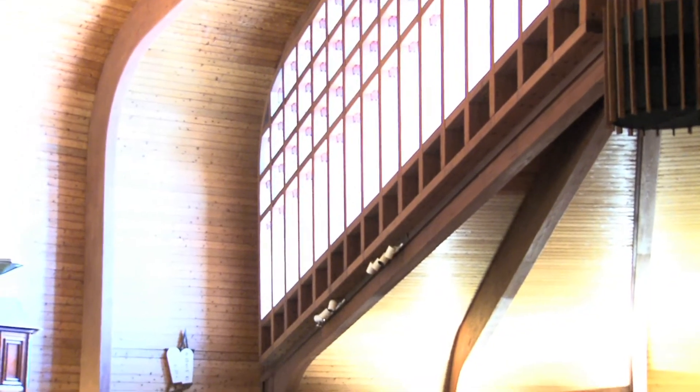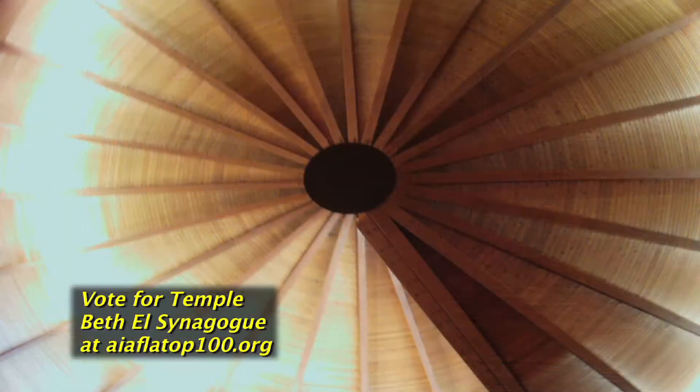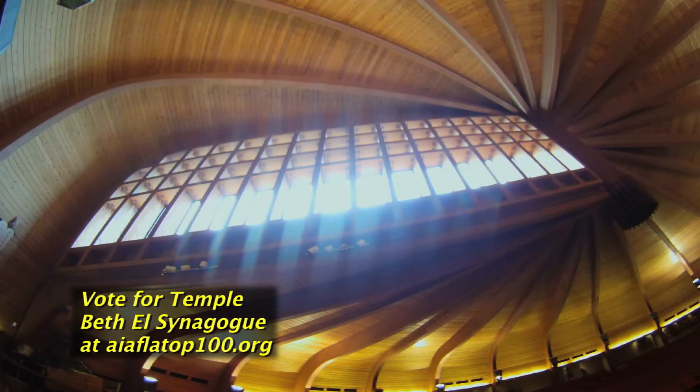We are here at Temple Beth El Synagogue, located on North Flagler in the City of West Palm Beach, to celebrate its nomination to the top 100 buildings in Florida. The style of the building can be described as modernism embedded in local vernacular. The interior expression of the structure and the introduction of natural light speaks to the spiritual use of the space.